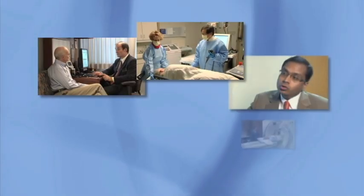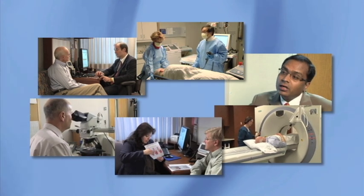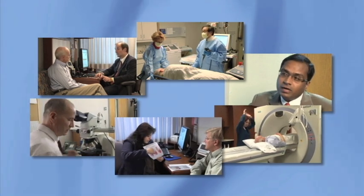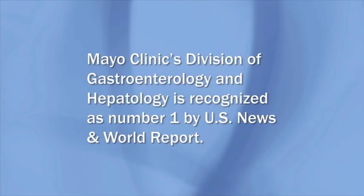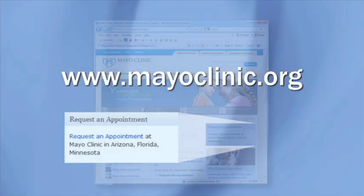Mayo Clinic has a very large team with an international reputation for its skill in diagnosing and treating reflux, Barrett's esophagus, and esophagus cancer. Mayo Clinic's Division of Gastroenterology and Hepatology is recognized as number one by U.S. News & World Report. You may have the opportunity to participate in a clinical trial of a new or improved treatment. Go to mayoclinic.org to find out how to request an appointment with a Mayo Clinic physician.